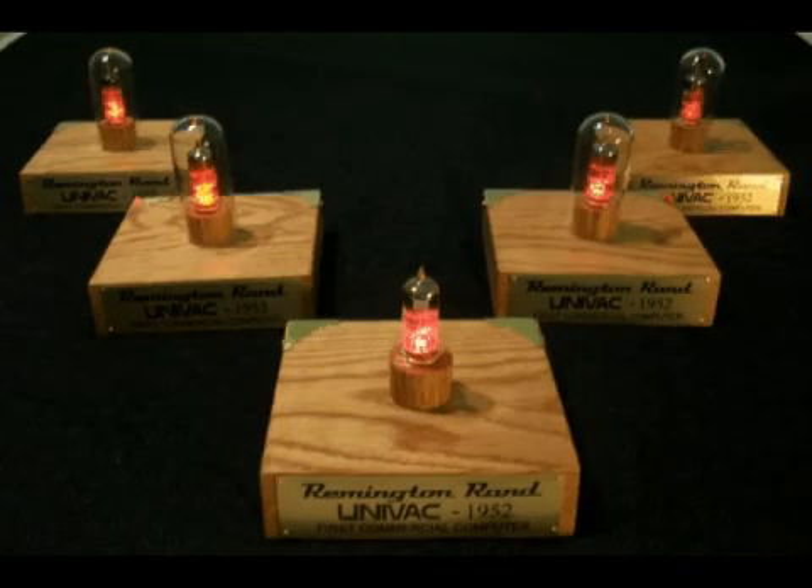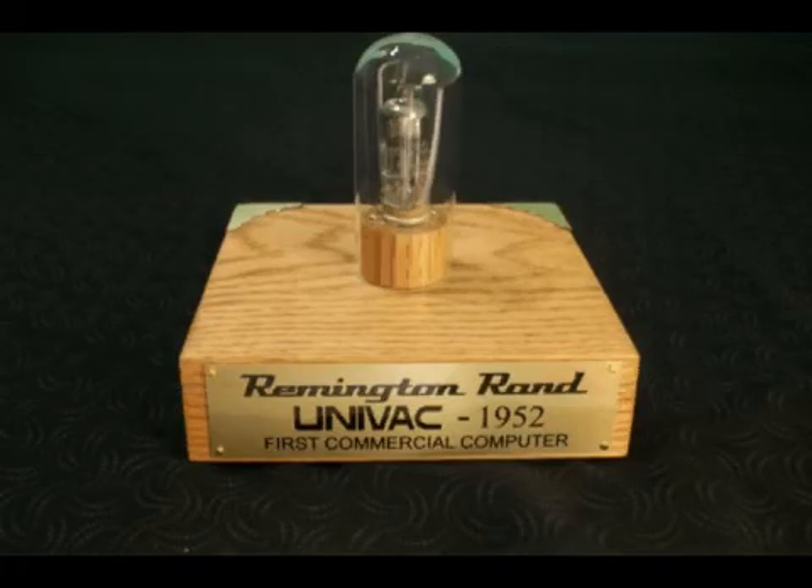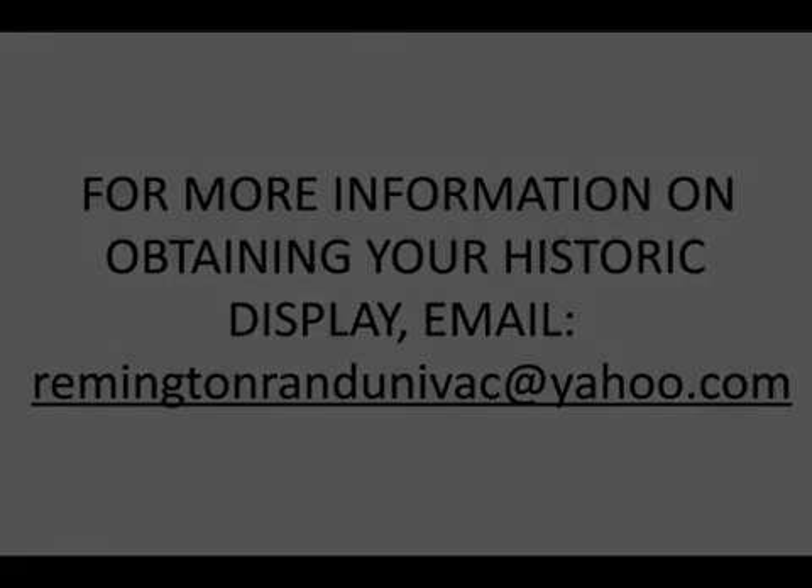As the 100-year anniversary of the UNIVAC marches closer and closer, the future value of these will no doubt increase many times. Not only is this an excellent investment as a technology collectible, this item will serve as an amazing conversation piece and as an absolutely unique and timeless gift. For further questions about this unique display or how to own one, email remingtonrandunivac@yahoo.com.